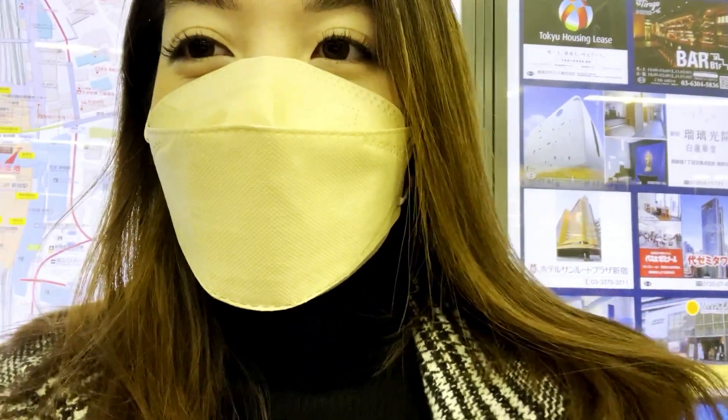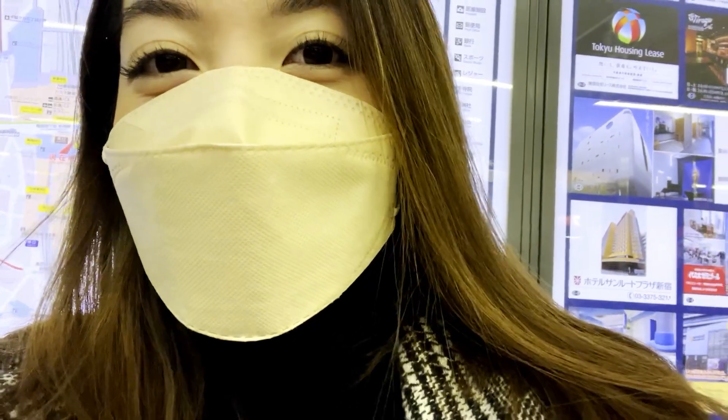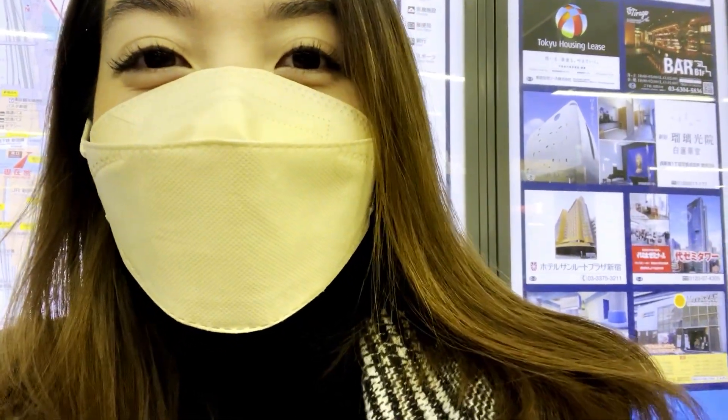Hello everyone! It's me, Ben Urshina, and welcome back to my channel! And for today's vlog, we're going to meet Ate Arlene again.